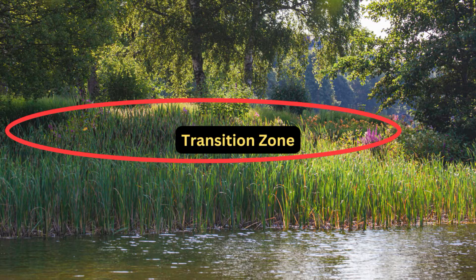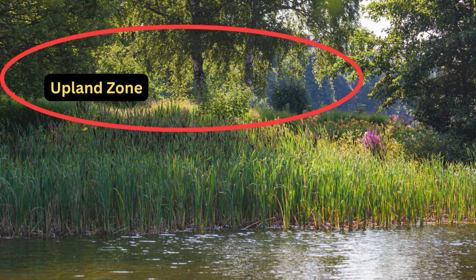The second zone is the transition zone, which sits just above the aquatic area where the soil stays consistently moist but is not fully submerged. It's the buffer between water and land — it absorbs runoff and supports plants with deeper roots. Finally, the upland zone is further away from the water where the soil dries out more quickly. Plants here deal with occasional moisture and sometimes flooding but are mainly adapted to drier conditions. The upland zone is home to a lot of popular plants, unless they prefer very dry soil, in which case they'd be waterlogged there.